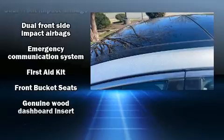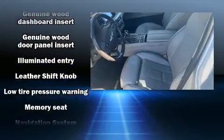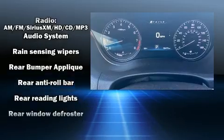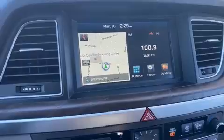Hyundai also prioritized safety and security by including traction control, anti-whiplash front head restraint, ignition disabling, an emergency communication system, and four-wheel disc brakes with ABS. Comprehensive safety includes row curtain airbags and stability control.